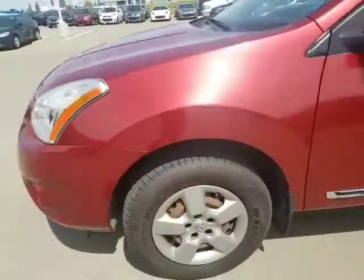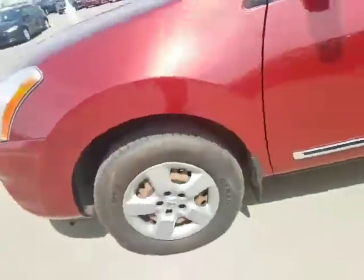I actually drive a Rogue myself, so I know from personal experience. You got lots of tread on the tires here, nice chrome accents.